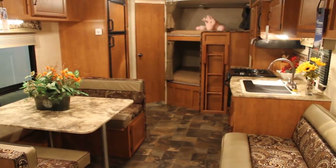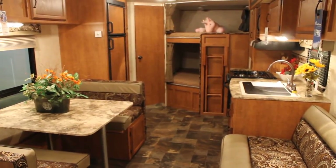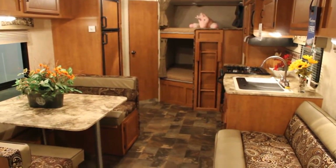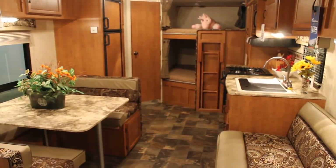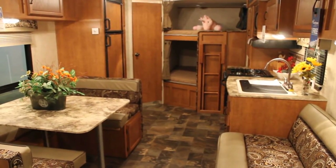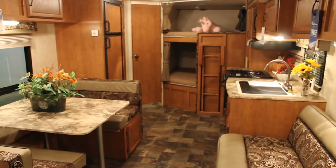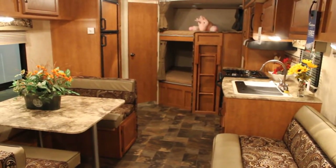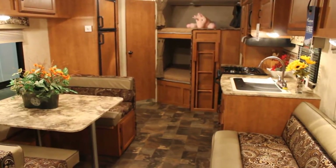This has been Bruno from Bella Vista RV. Check back for more Apex videos to come soon, and please feel free to visit our website at www.BellaVistaRV.com for additional videos as well as our YouTube channel. Thank you, take care.